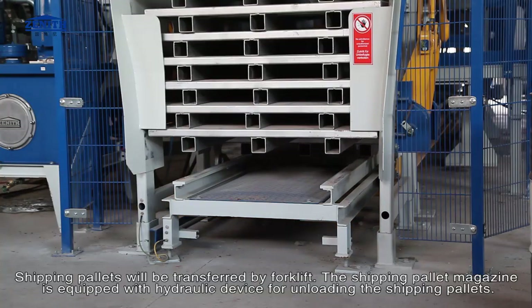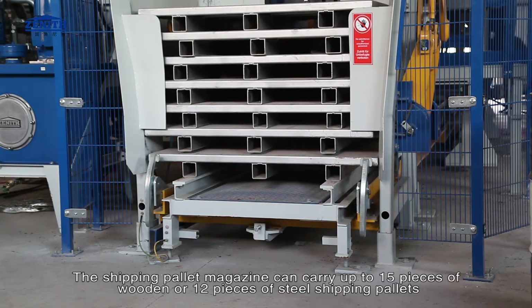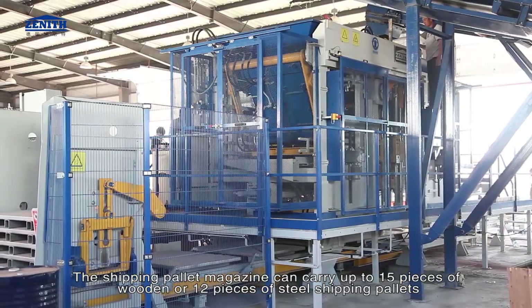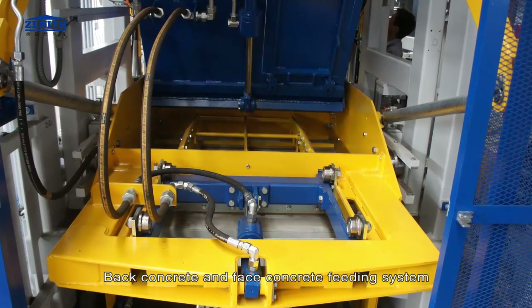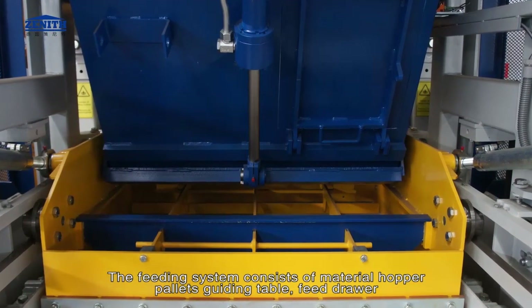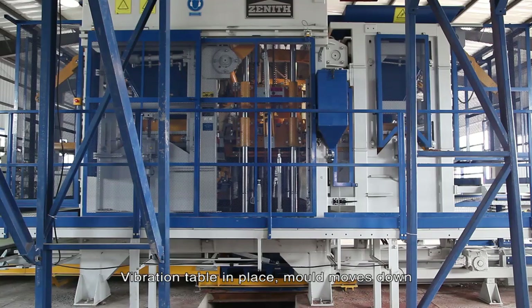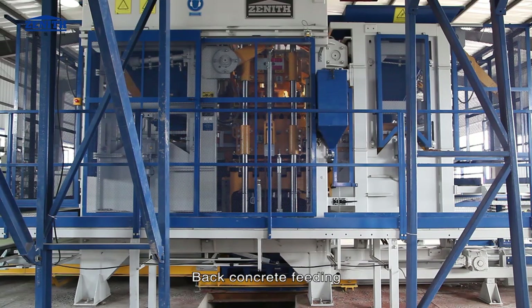The shipping pallet magazine is equipped with a hydraulic device for unloading, and can carry up to 15 pieces of wooden or 12 pieces of steel shipping pallets. The feeding system consists of a material hopper, pallet guiding table, feed drawer, and vibration table. During the cycle: mold moves down, tamper head rises, back concrete feeds, then face concrete feeds.